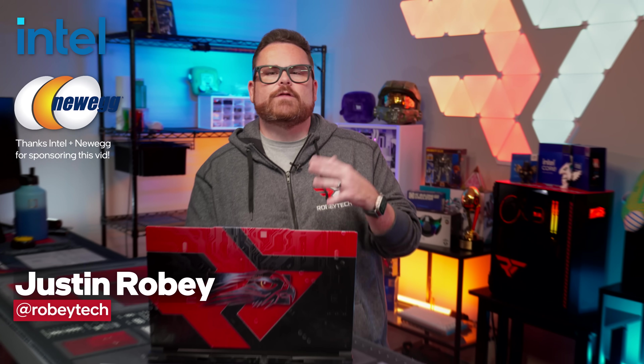What's up everyone, Justin Robey here, also known as RobeyTech. Thanks to Intel and Newegg for sponsoring this video.